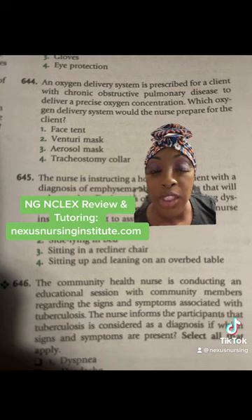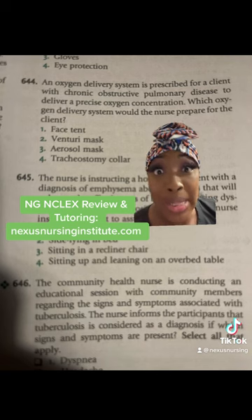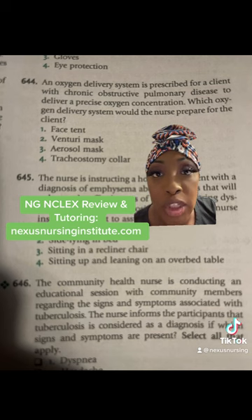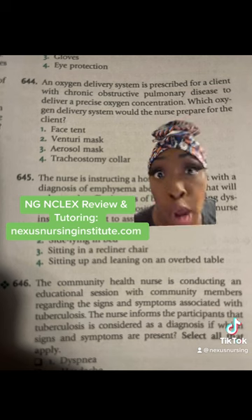And the correct answer is two, venturi mask. When it comes to precision — when you need that exact amount of oxygen concentration — venturi mask all day, every day.